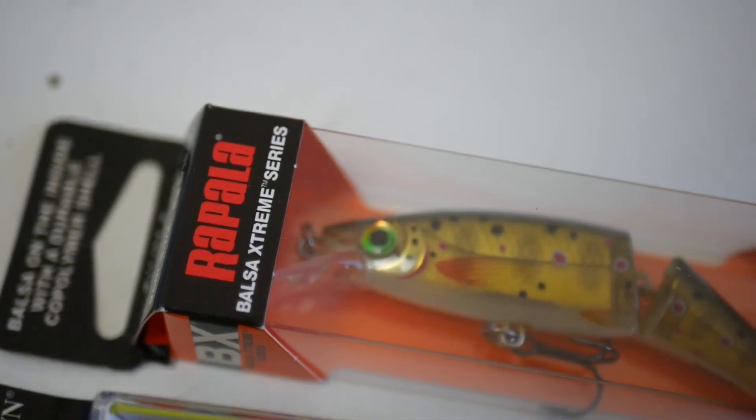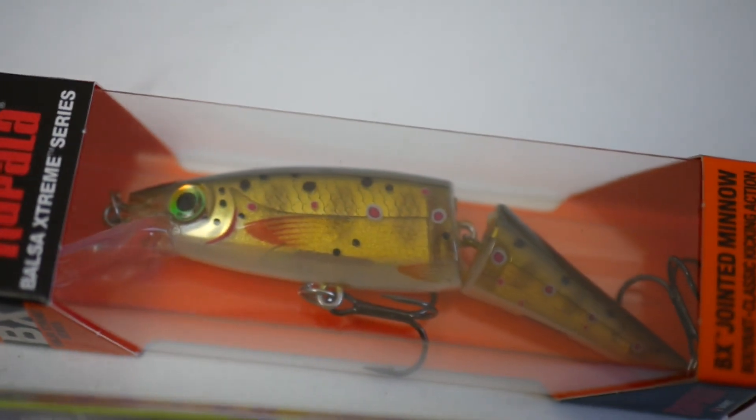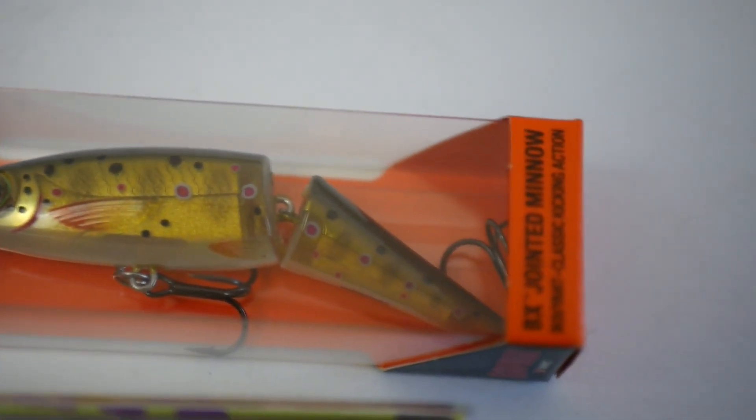Le deuxième gagnant recevra un Rapala BX Jaunted — je crois qu'il fait 8 ou 9 cm, c'est du flottant — et le célèbre Kundun de chez Rapala.